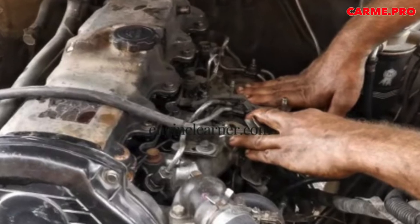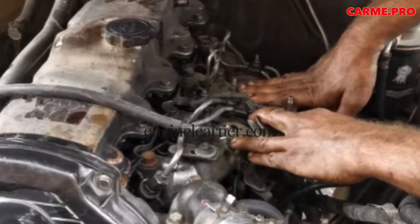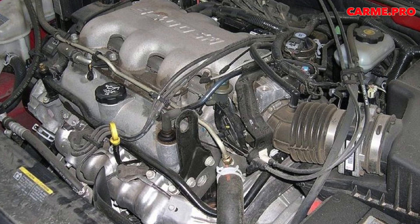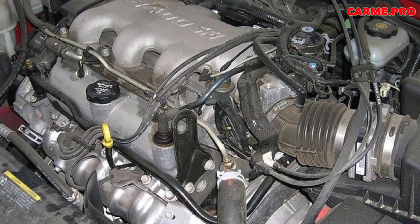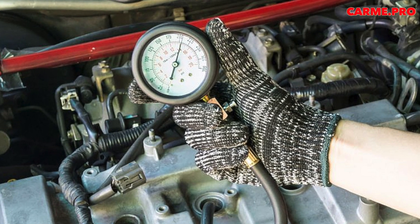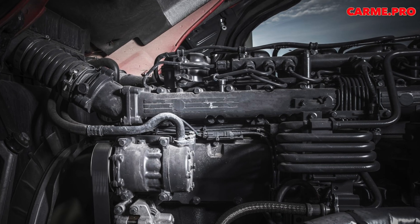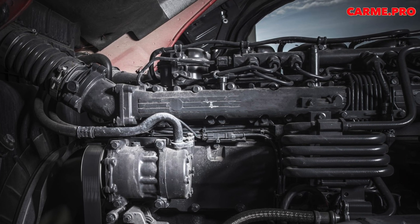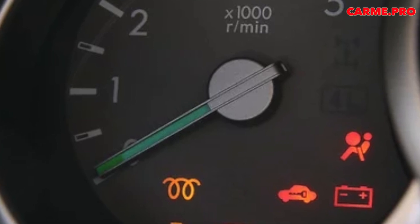A typical problem that prevents a diesel engine from starting, especially at low temperatures, is low compression. Insufficient compression means that the fuel mixture will not reach a high enough temperature to ignite. The main cause is high mileage — if the piston rings or cylinders are worn, a major engine overhaul will be required. The cause may also be incorrectly adjusted valves, requiring gap measurement and correction. If the valves hang, it will be necessary to repair the cylinder head.